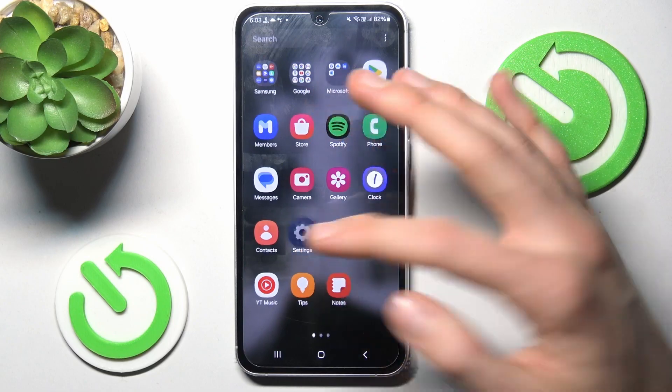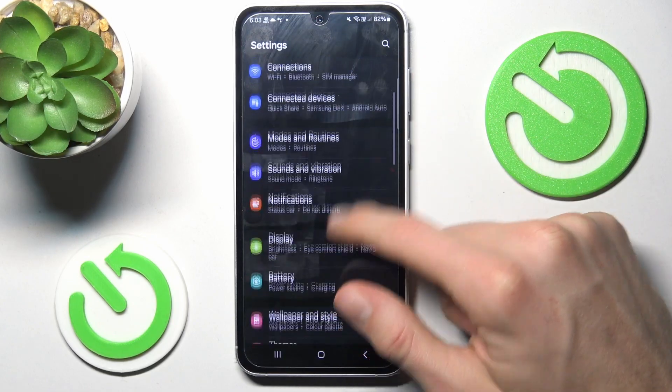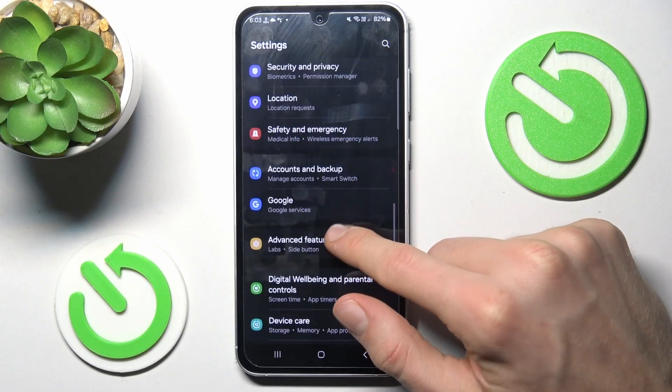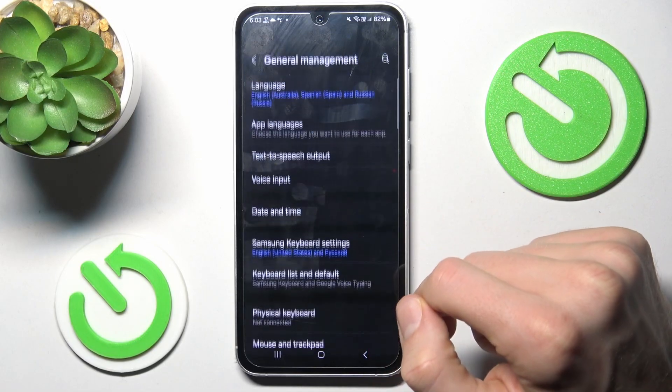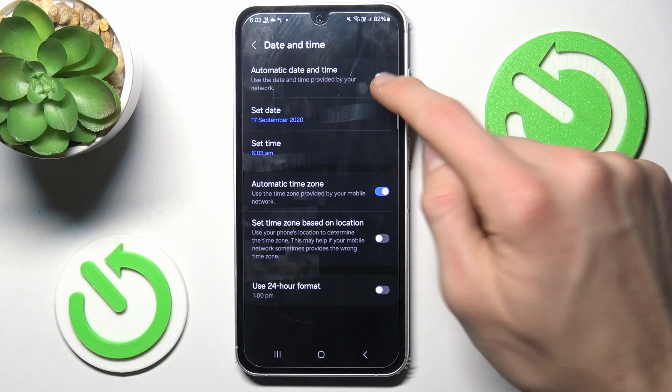Now swipe up and go to Settings. In Settings, go to General Management, then tap Date and Time, and now we must turn on the first function.